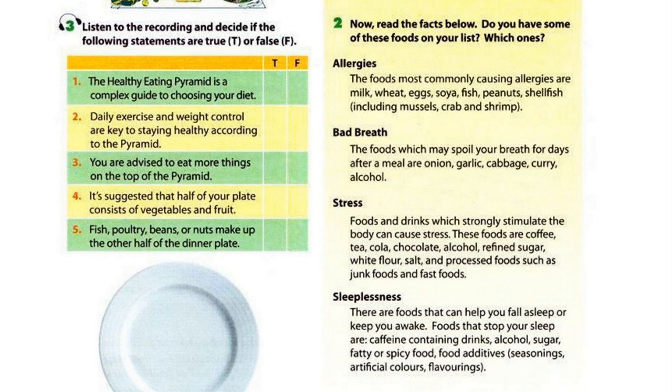Staying active is half of the secret to weight control. The other half is a healthy diet that meets your calorie needs. So be sure you choose a plate that is not too large.